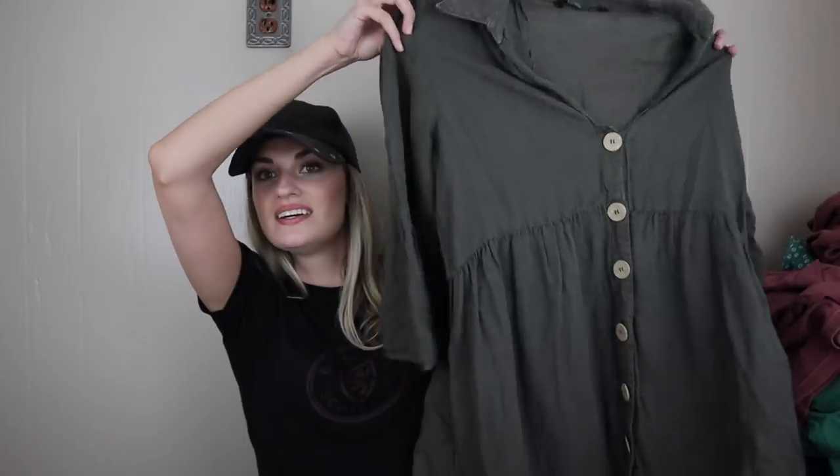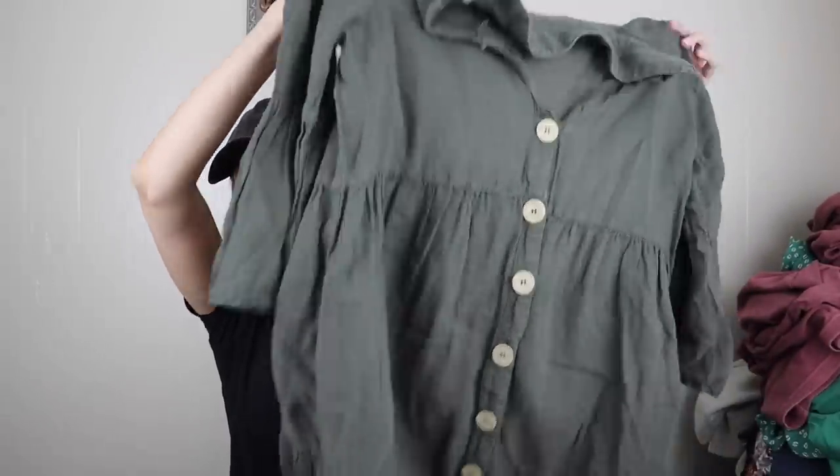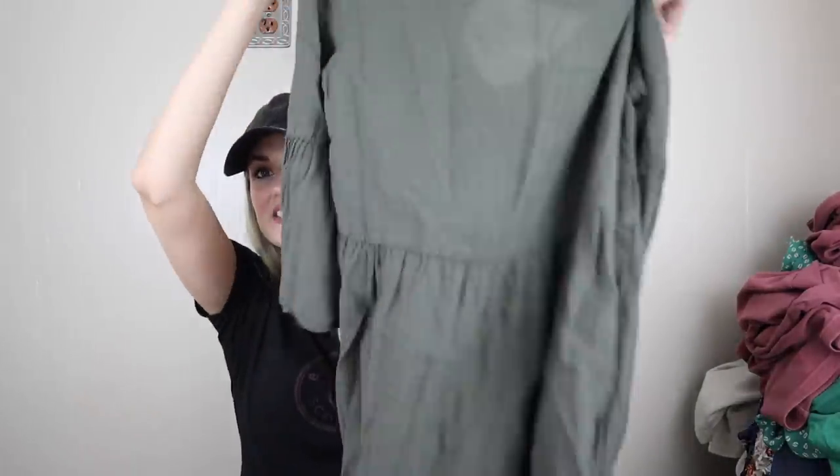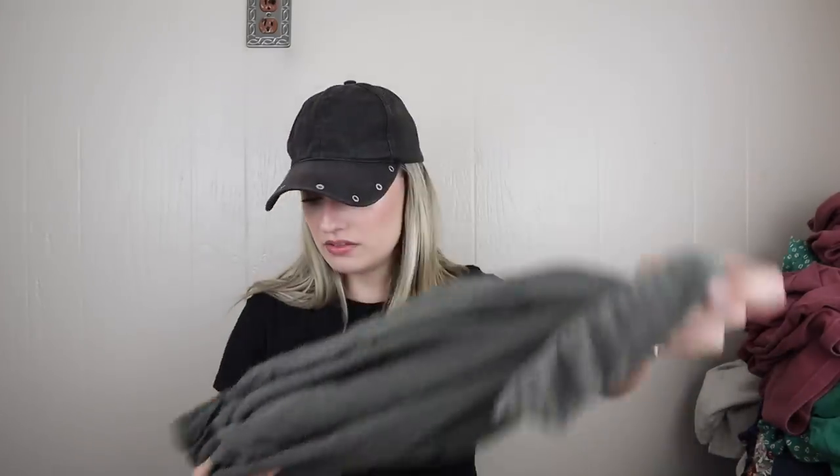Next, newer tag Zara. This is adorable, size medium. How cute is this little baby doll button-down dress with a ruffle hem? I would wear like gladiator sandals with this — like a brown gladiator sandal and a little brown crossbody bag. These buttons are very natural and kind of boho looking. And this is 60% linen and 40% cotton. So all natural, breathable, lightweight, very cute.